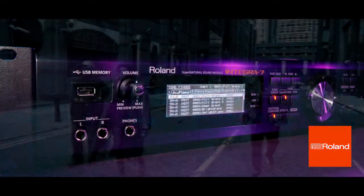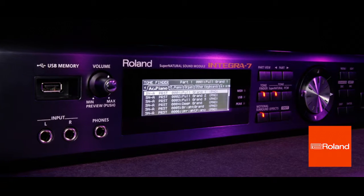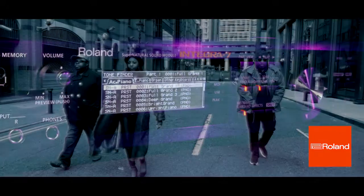Now for sound, where would I be without my Integra 7 sound module? This little rack mount box has got over 6,000 sounds and fantastic drums for hip hop and soul.